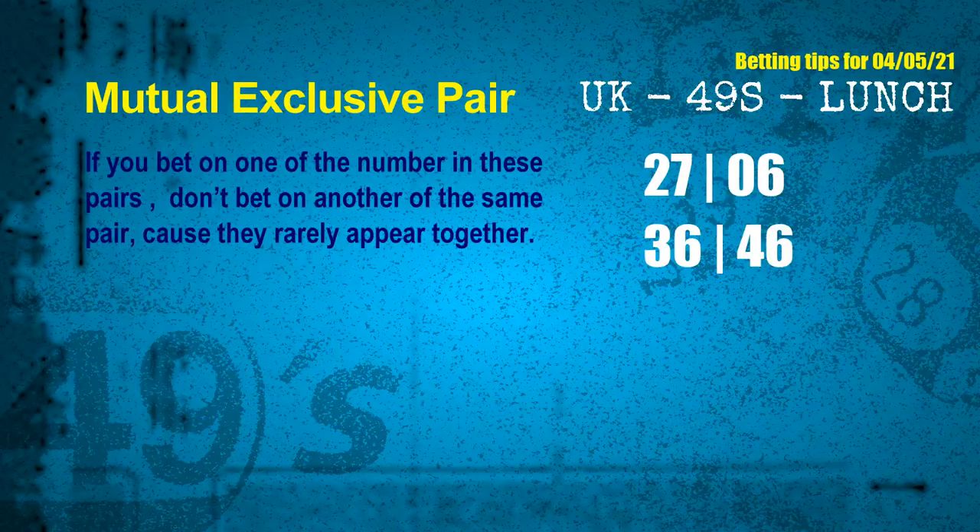Now we have some following ones and ball colors. Here are some tips to increase your hit odds, such as mutual exclusive pairs. These numbers in a pair both match the following ones and colors, but according to thousands of results, they rarely appear together — meaning if you bet on one of them, don't bet the other in the same pair. The mutual exclusive pairs for next draw are: first pair, 27 and 06; second pair, 36 and 46.